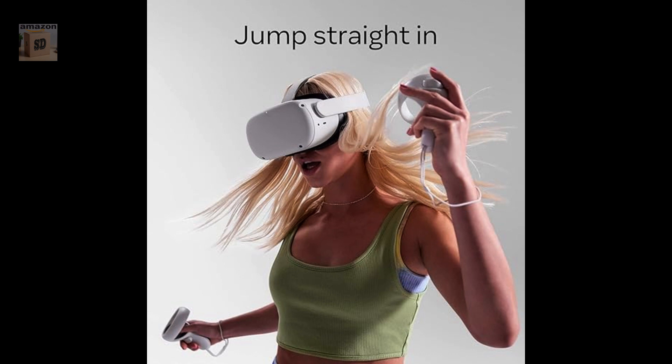The MetaQuest 2 is a great choice for anyone looking for a high-end VR headset. It offers a sharp and immersive visual experience, comfortable design, and a wide range of content. Get it with a discount on Amazon — link in the description.